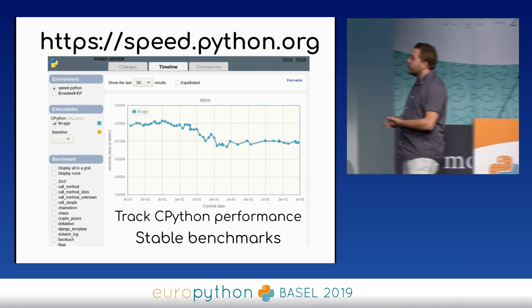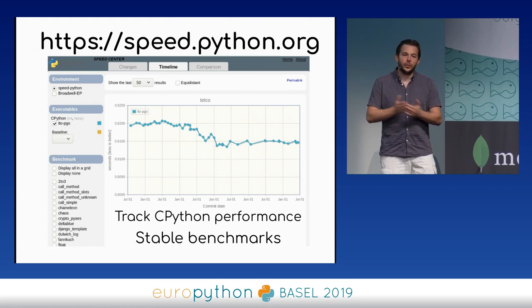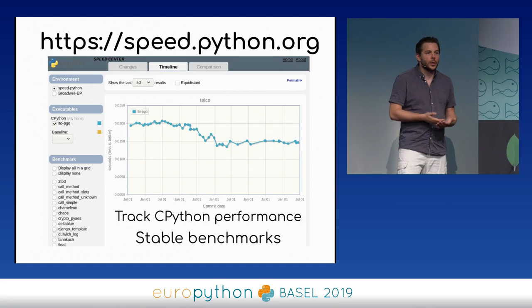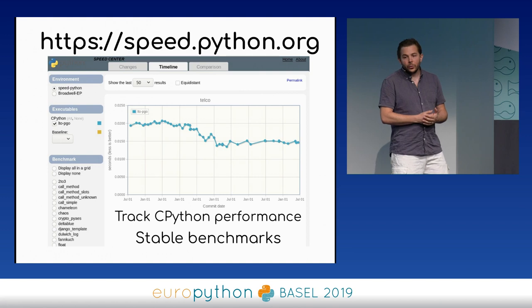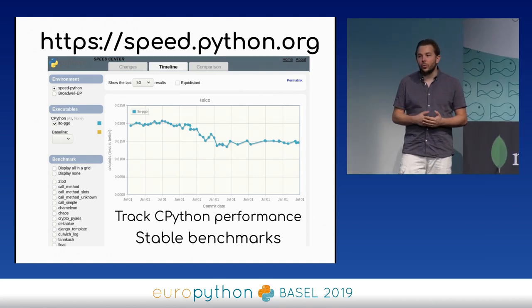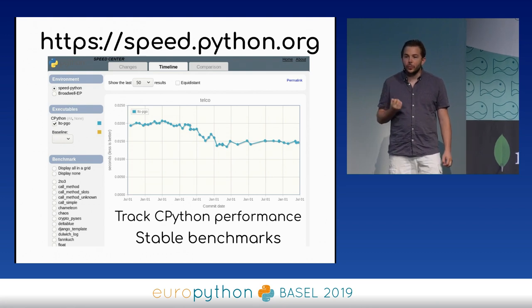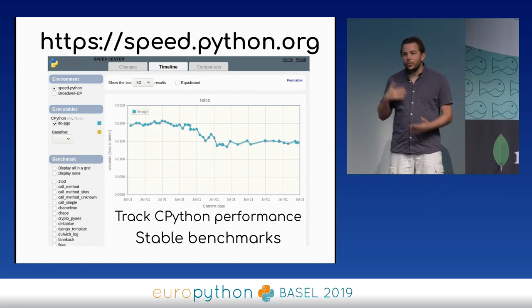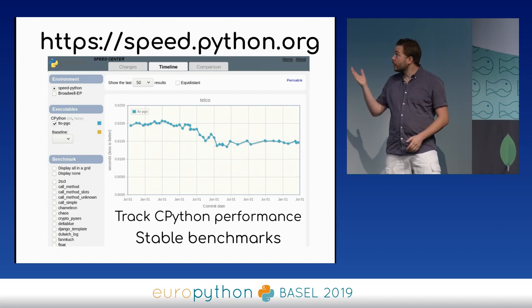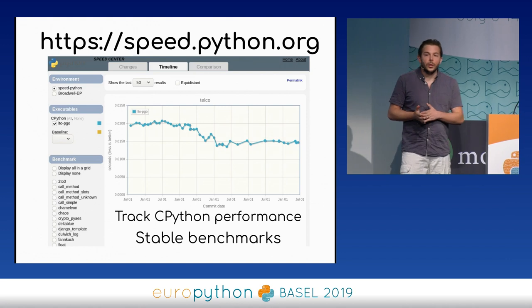One issue we had in Python one or two years ago was that we got many optimization change proposals but couldn't decide if a change would make Python faster or slower, because benchmarks would say slower one run and faster the next. So I spent time working on the benchmark suites to make them more stable and reproducible. Now we have the speed.python.org website, where you can see the performance of modules over four years. For example, the Telco benchmark computes a lot of numbers using the decimal module — if it goes below, it's getting faster.